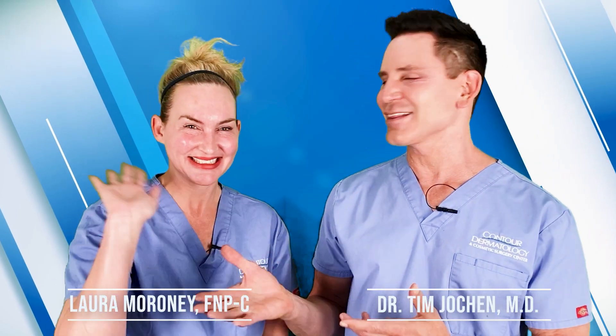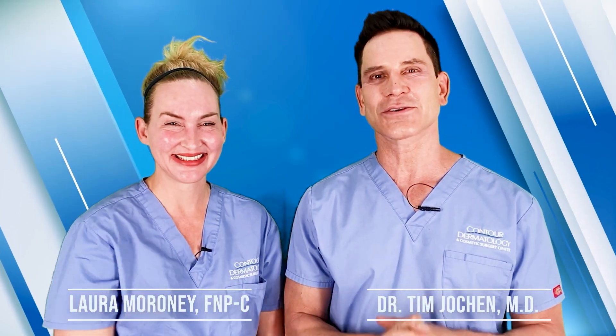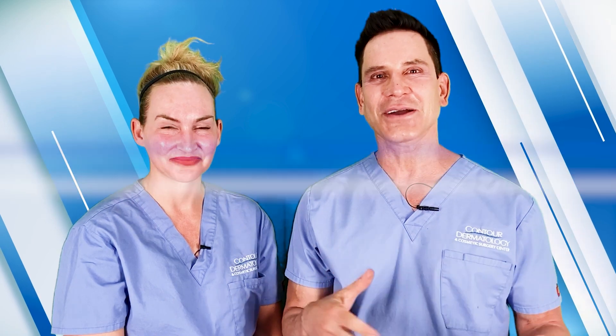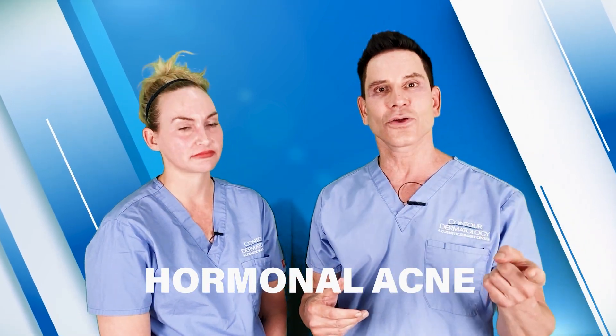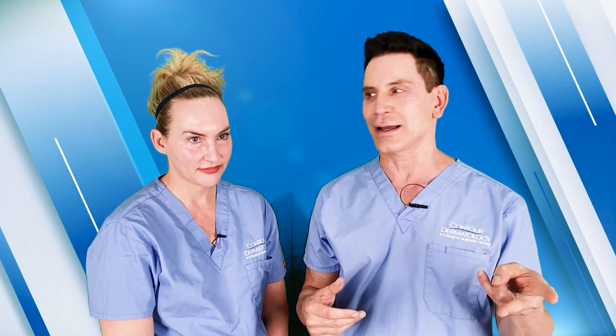Hi, I'm Dr. Tim Toshan, and we have the lovely Laura Maroney, who's one of our nurse practitioners. So today, we're going to be talking about hormonal acne, and there's two types we're going to talk about: male hormonal acne and female hormonal acne.